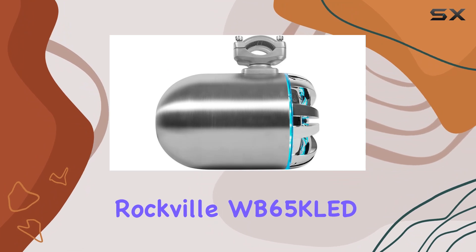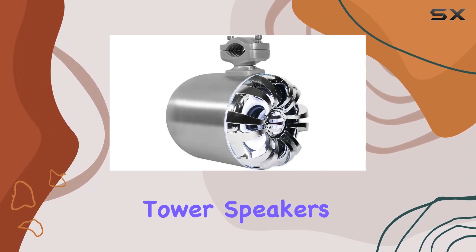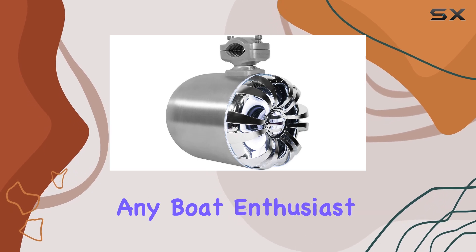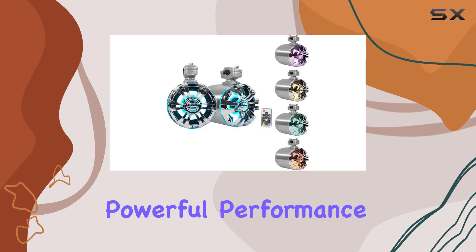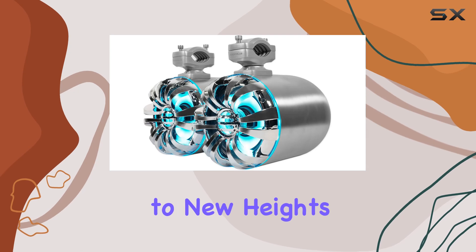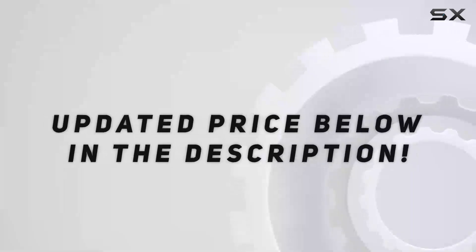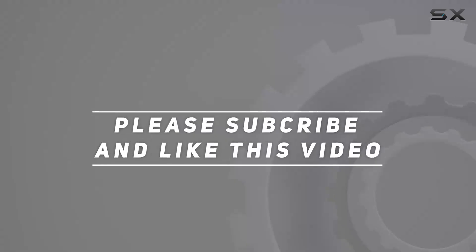Overall, the Rockville WB65K LED 6.5 inch LED marine tower speakers are a solid investment for any boat enthusiast looking to upgrade their sound system. With powerful performance, built-in LED lights, and rugged durability, they're sure to take your on-water entertainment to new heights. Check out the video description for an updated price, and thank you for watching.